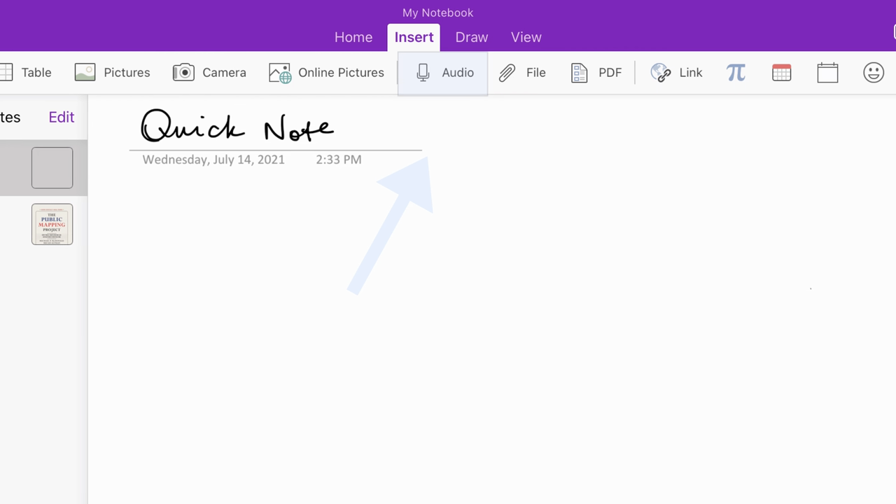Another added feature that saved my butt a couple times — when I had professors who didn't lecture so much as high-speed rap — is that OneNote allows you to record audio as you're typing or handwriting or doing other things inside the app.